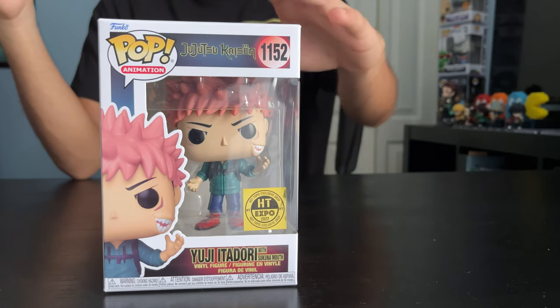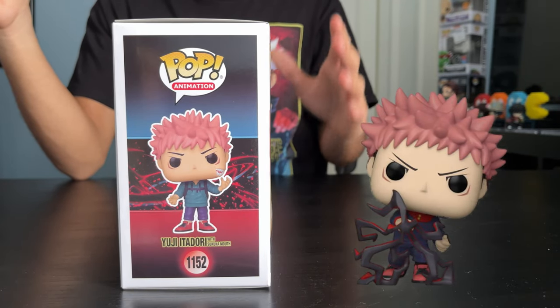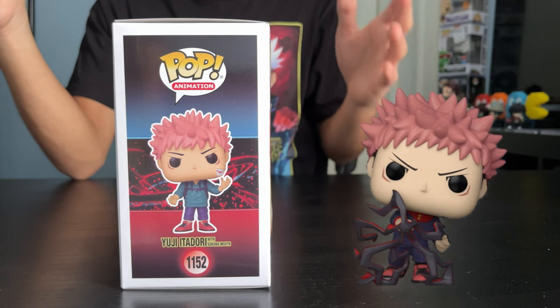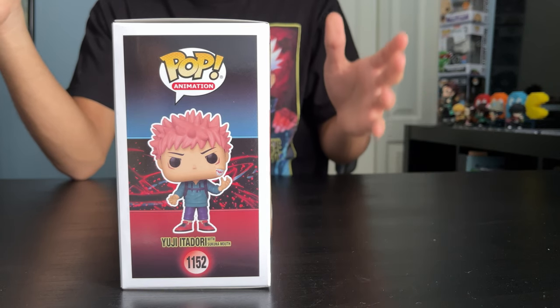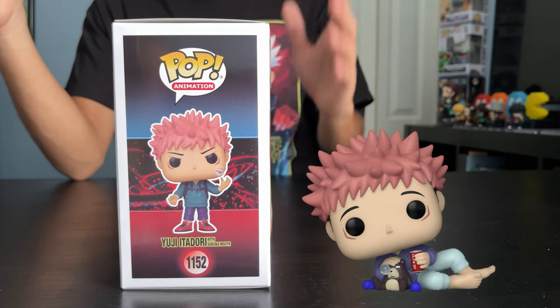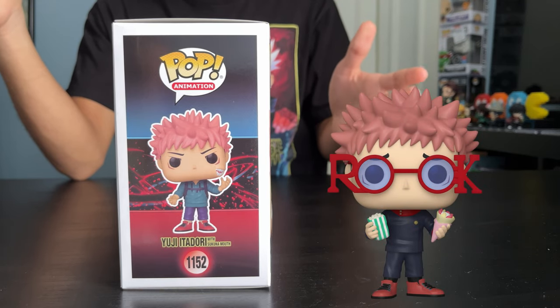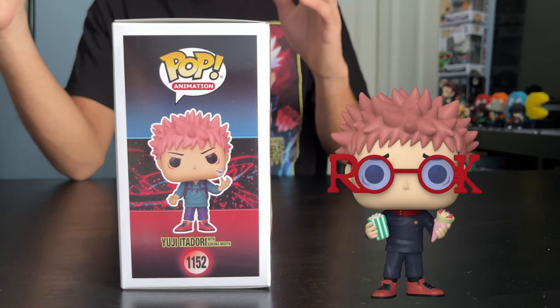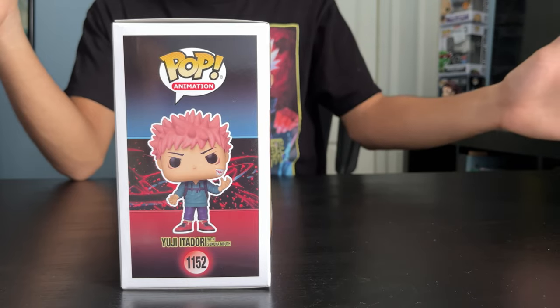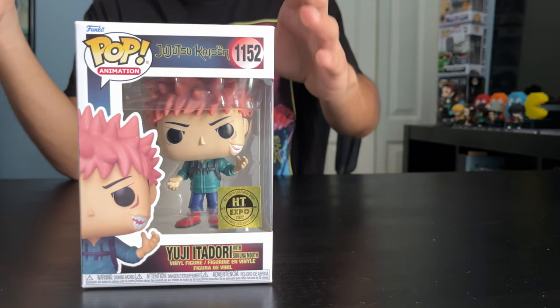Yuji's got six variants: he's got the original, which is him using Black Flash; a Glow in the Dark original; a GameStop exclusive part of a four-pack; an FYE exclusive with a Sukuna doll; a 2022 Fall Convention limited edition Funko Store exclusive Yuji with glasses; the GameStop exclusive as I showed you before; and the Hot Topic Expo one right here.